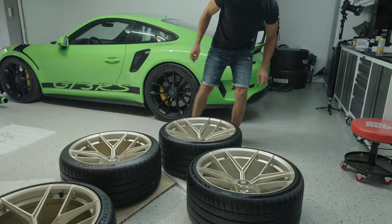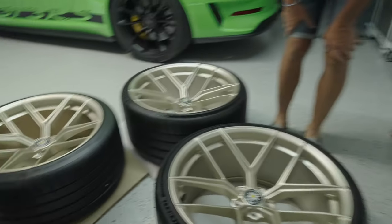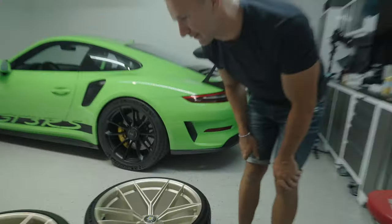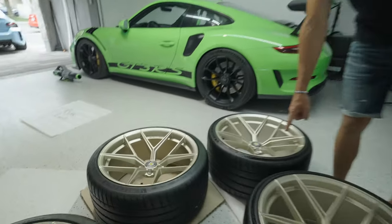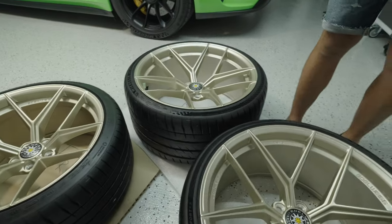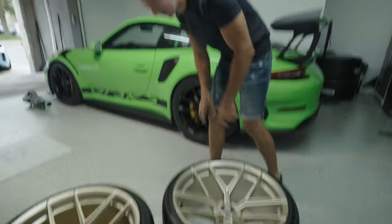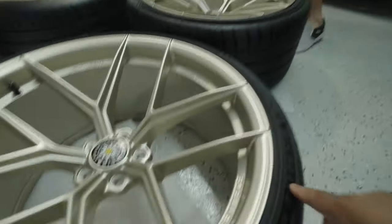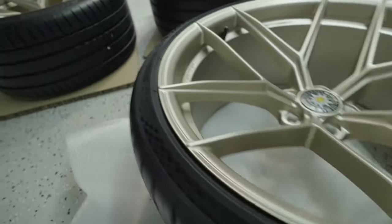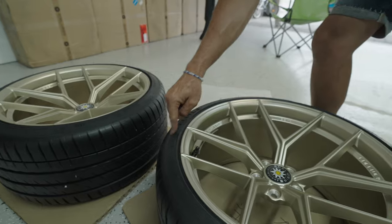You have the nice tires too — the nice sidewalls, the PS4S's. The rears have different sidewalls because you went with the 305/25/21, so they get this kind of checker pattern. And these are the PS4S — the velvet is still there on the Michelin.